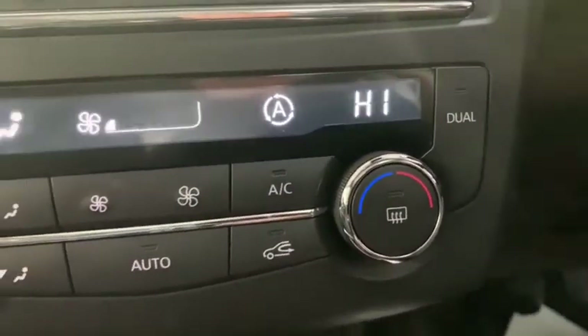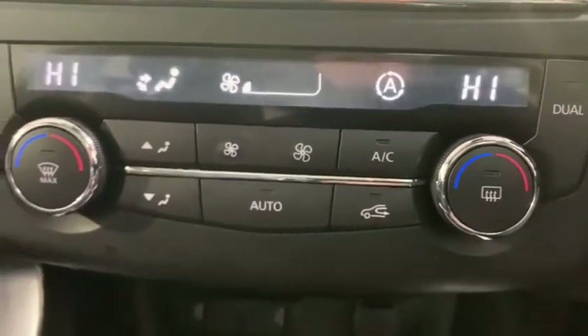What you can see now is the car's very efficient dual zone automatic climate control. As we turn our attention upwards we can see the electrochromatic rear view mirror as well as the beautiful and sweeping panoramic roof.